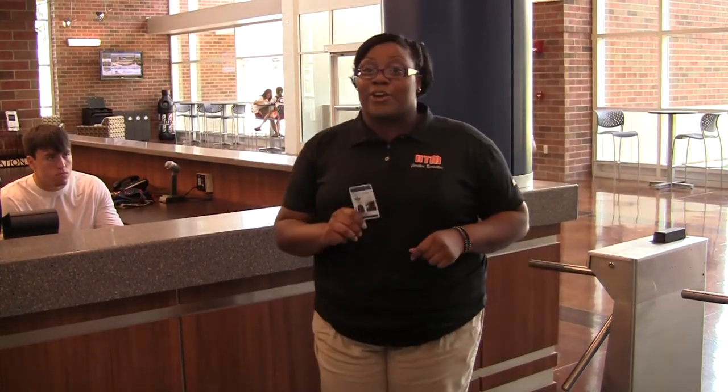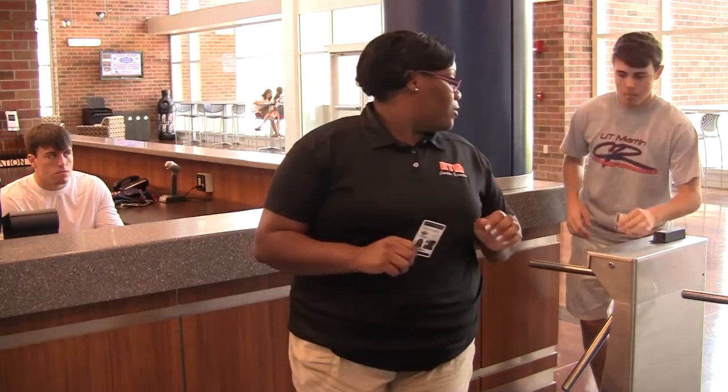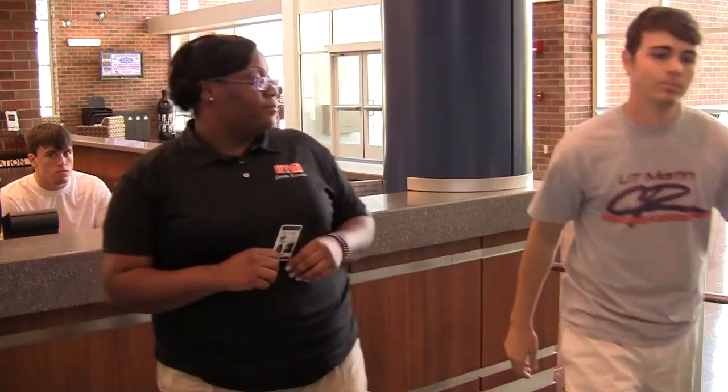And in case you don't have your card, remember, you will not be able to use another student's card in order to gain access to the facility. But enough about all that — let's go get more information about campus recreation.